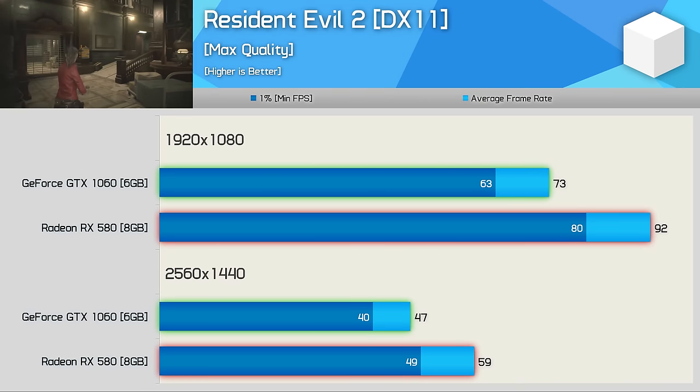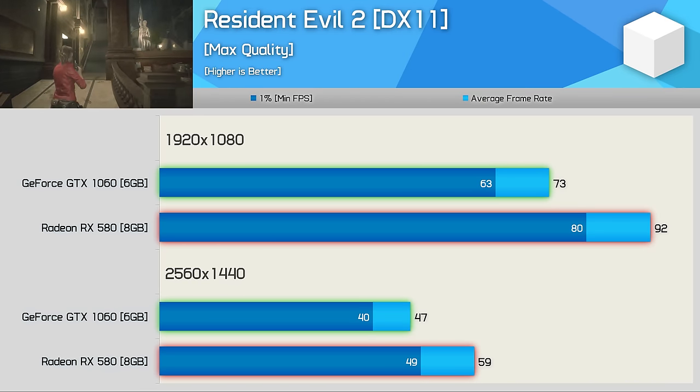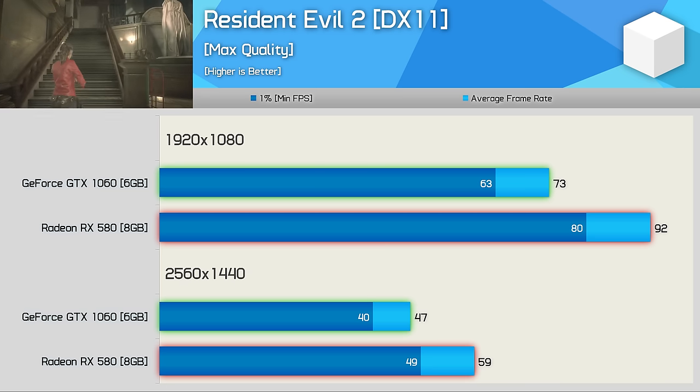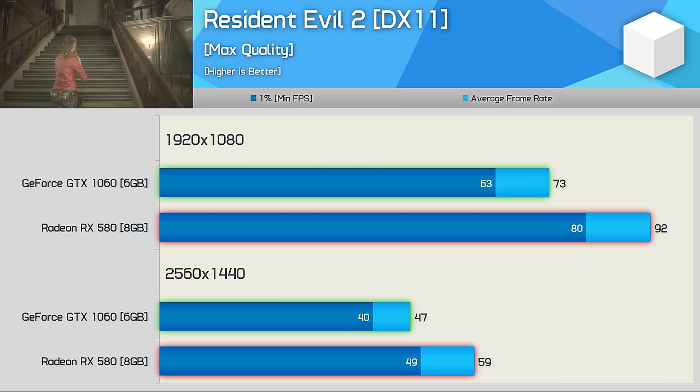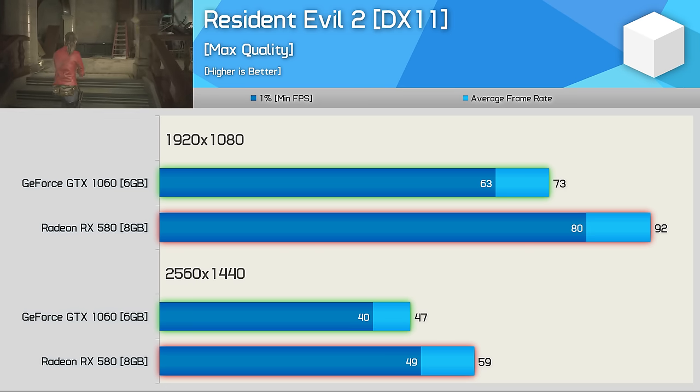Despite using DirectX 11, Resident Evil 2 heavily favours the RX 580 — quite shockingly, it was 26% faster than the GTX 1060 at both tested resolutions. This also means the RX 580 is a viable option at 1440p, whereas the GTX 1060 was less than ideal.